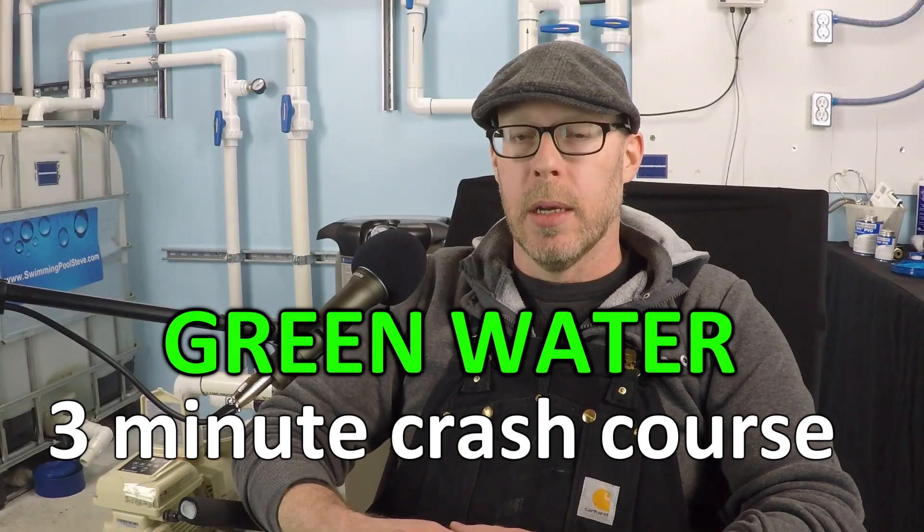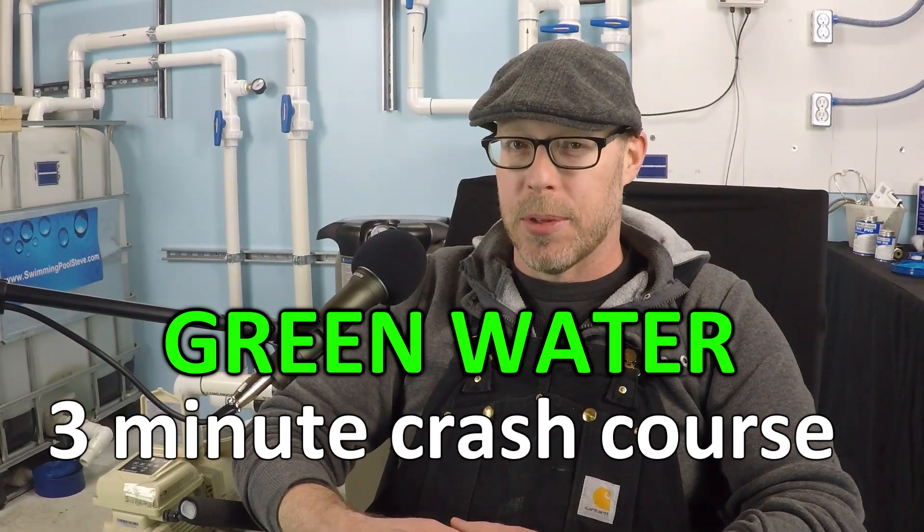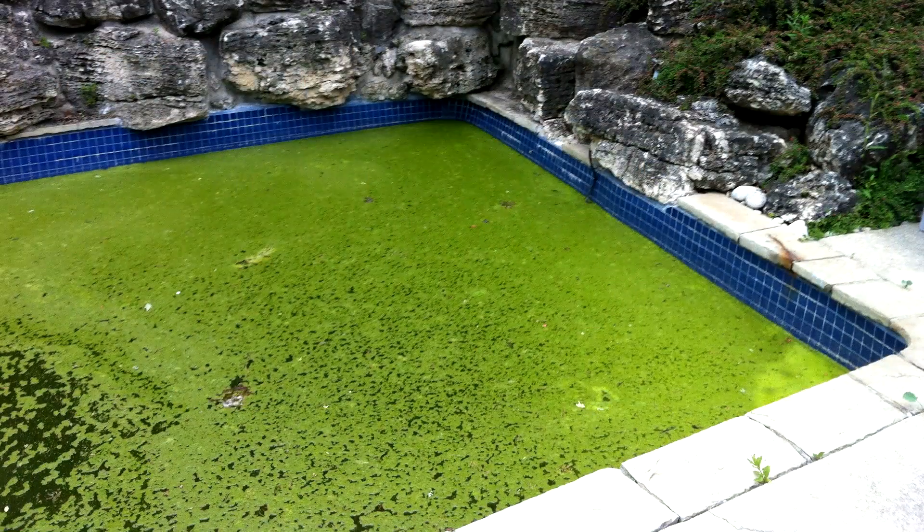Why is my pool water green? You don't know what you're doing with your water chemistry — it's a foregone conclusion that your water is going to turn green at some point, and you're going to find yourself asking this question. The first and foremost thing that's going to come to mind is chlorine. Do you have chlorine in your water? If the answer is no, then there's your answer: your water is green because you don't have chlorine in it.